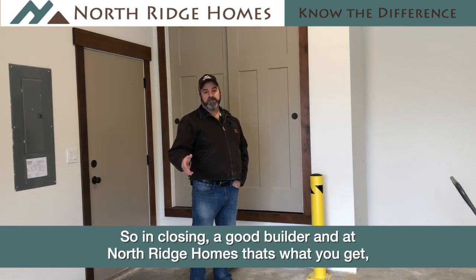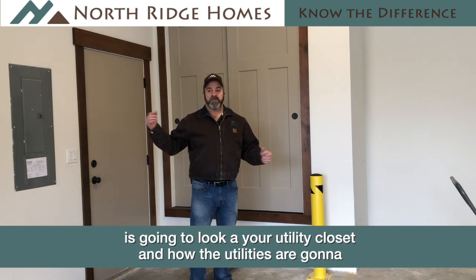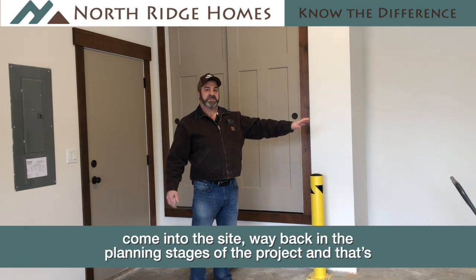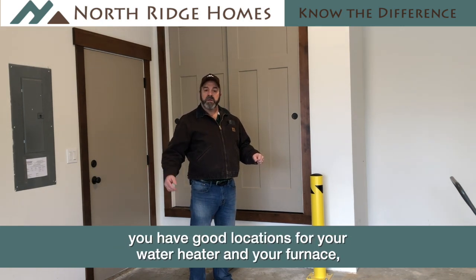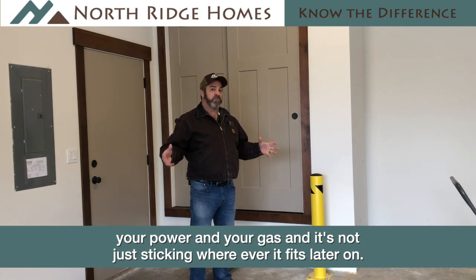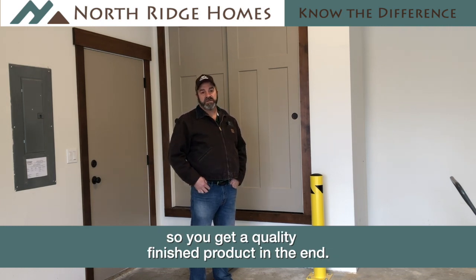In closing, a good builder — and at Northridge Homes that's what you get — is going to look at your utility closet and how the utilities are going to come into the site way back in the planning stage of the project. That's so you end up in a position where everything's pre-planned out, you have good locations for your water heater, your furnace, your power, and your gas — and it's not something you're just sticking wherever it fits later on. It's a really good thing to make sure you have planned out in the beginning so you get a quality finished product at the end.